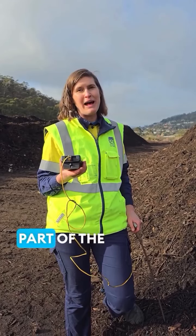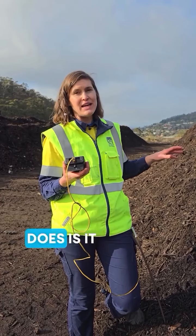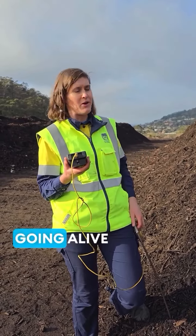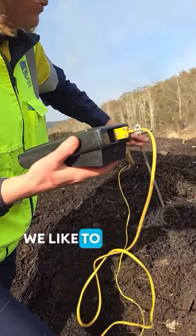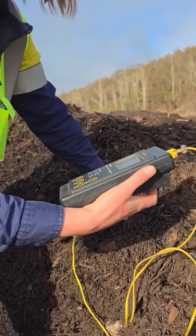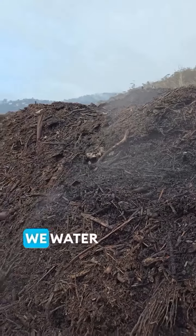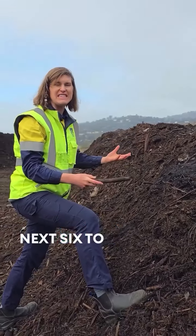A really important part of the composting process here is that the compost heaps get really hot. What this does is it burns the weed seeds and wipes out other pathogens, but keeps that good healthy bacteria going alive and well. We like to regularly monitor and we'll find here that this heap is 60 degrees and climbing. We water these, we turn these, and they essentially cook for the next six to eight months.